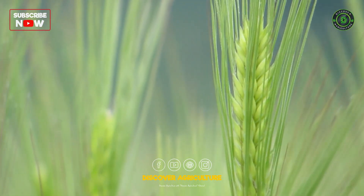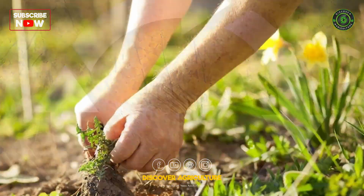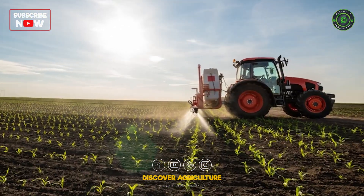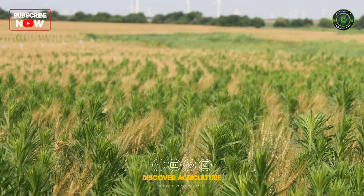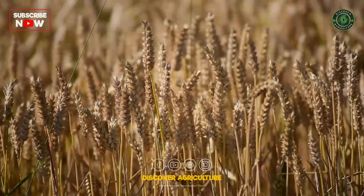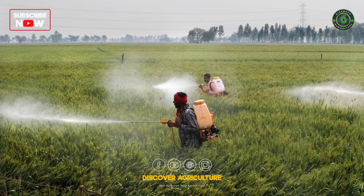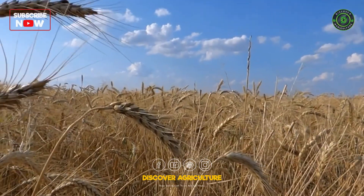Weeds compete for resources with your wheat. Implement weed control strategies like crop rotation, hand weeding, or targeted herbicides to keep unwanted guests at bay. Regularly inspect your fields for signs of pests and diseases. Early detection allows for swift action with targeted solutions, minimizing damage and saving your precious harvest.